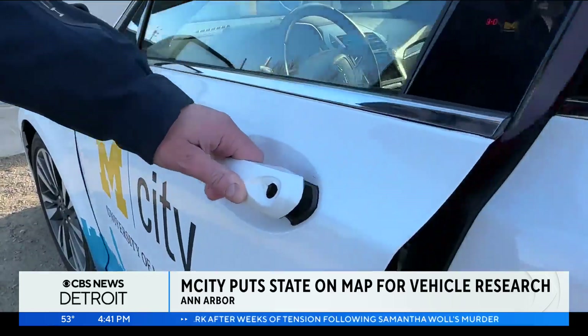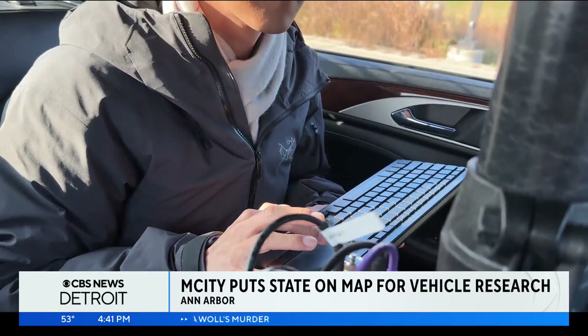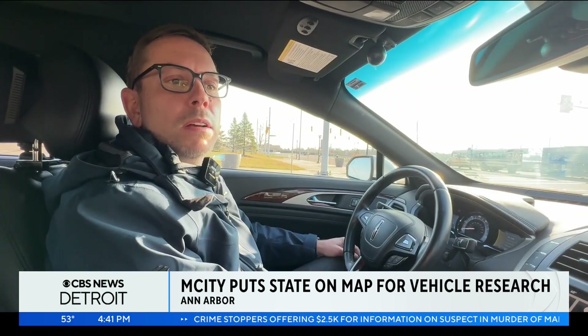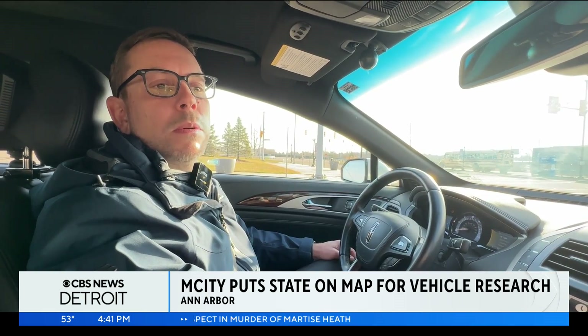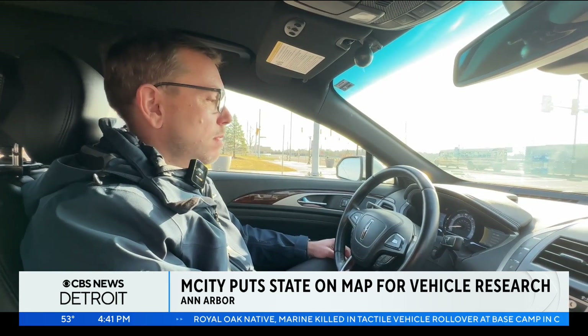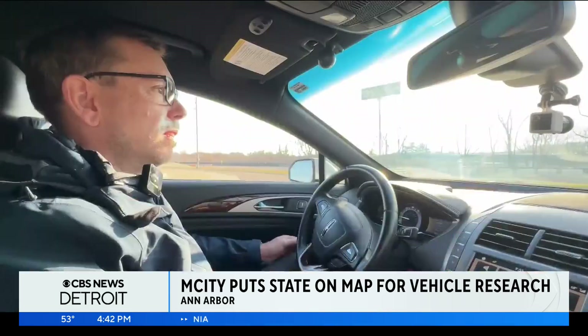It wouldn't be a complete tour of M-City without taking a spin in a testing vehicle. We are driving in a pre-programmed loop in M-City's computer-generated reality. There's a person crossing the street right now — a virtual person — so we're waiting for them. Then we'll go once they're across the street. It's jarring to be in a car that's driving itself. Even more so is how quickly you become accustomed to and even accept the concept.